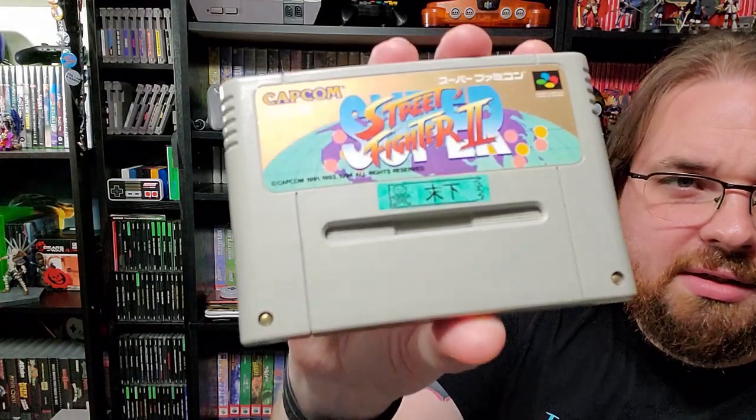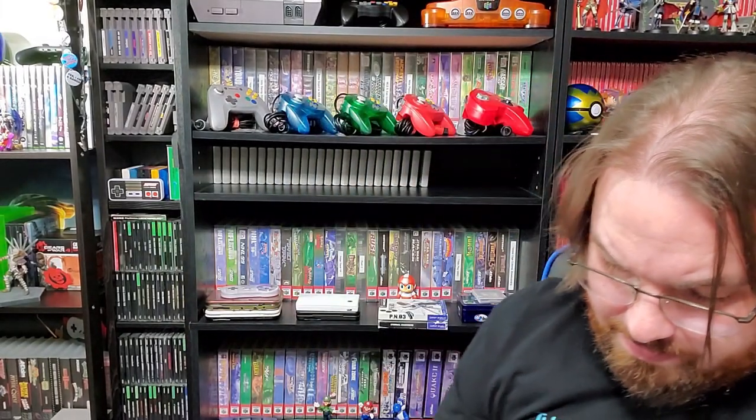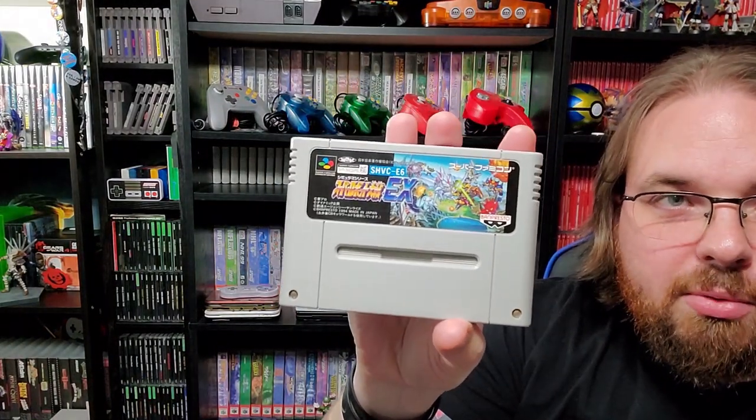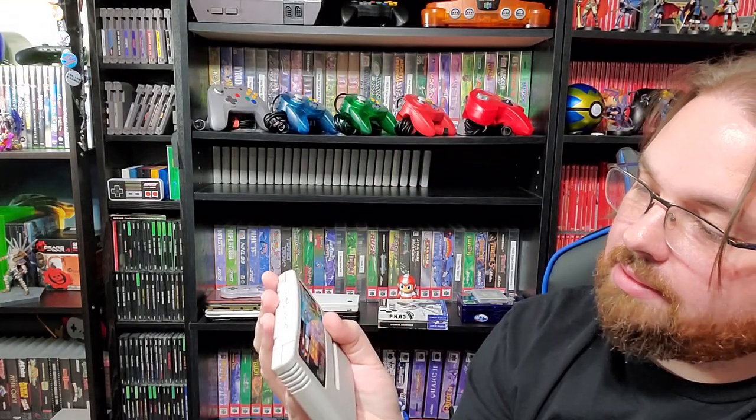Super Street Fighter 2 — it's got some weird little sticker on it, I don't know what that means but I left it on there. Super Robot Taisen EX — too bad I can't play. That's the only bad thing about buying a lot of these games. I know I'll be able to play them because I don't speak Japanese, and I'm kind of a little old to learn.